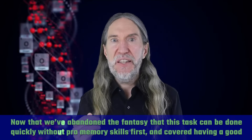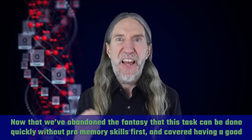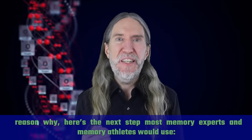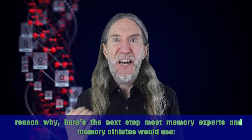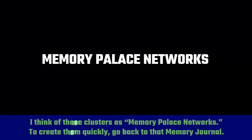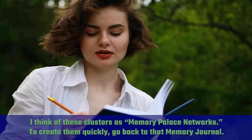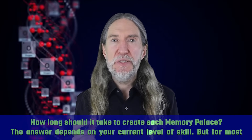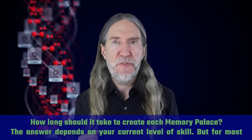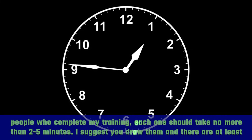Now that we've abandoned the fantasy that this task can be done quickly without pro memory skills first and covered having a good reason why, here's the next step most memory experts and memory athletes would use: have a number of memory palaces ready. I think of these clusters as memory palace networks. To create them quickly, go back to that memory journal. Each memory palace should take no more than two to five minutes for most people who complete my training.